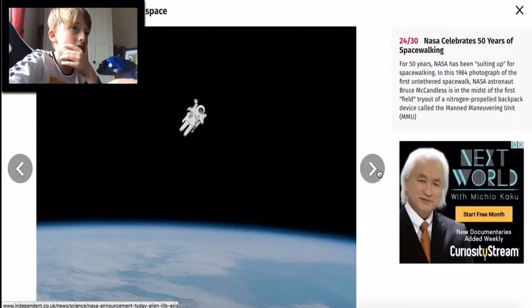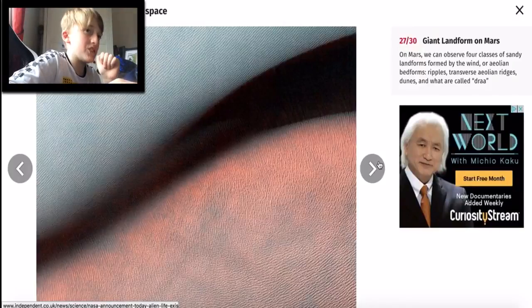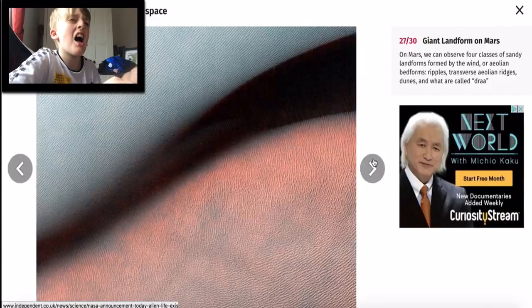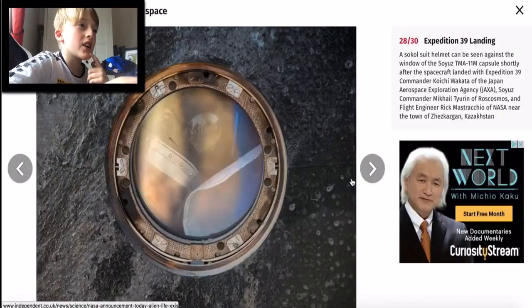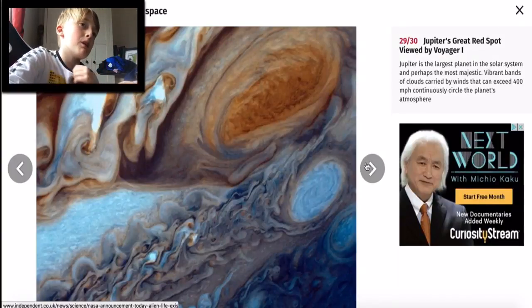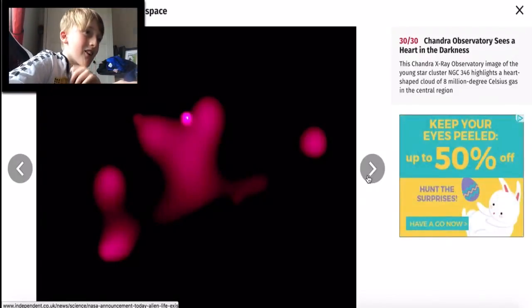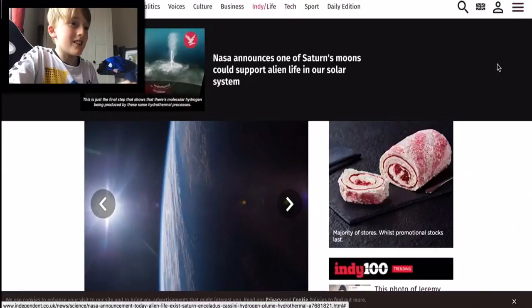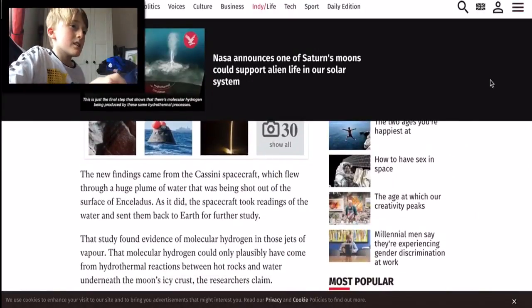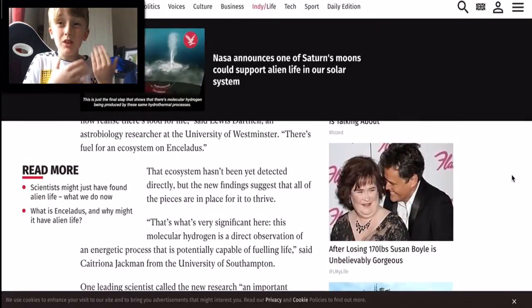These pictures are amazing. Oh my god, what is that? Oh, it's a landform. Expedition 39 landing - oh sick! Jupiter's great red spot - oh my god! Heart in the darkness - oh my god, that's how many different lights there are around our galaxy. This is so amazing! It's just talking more about all of the alien life that could be on Saturn's moons.